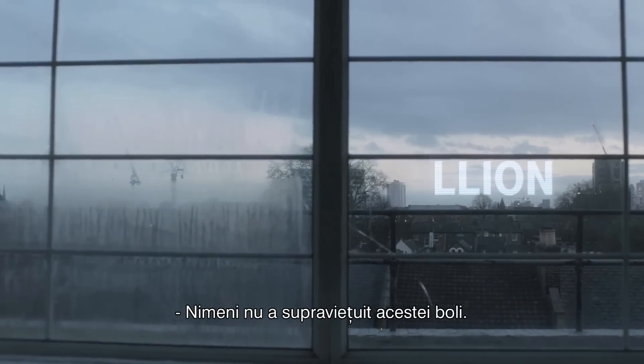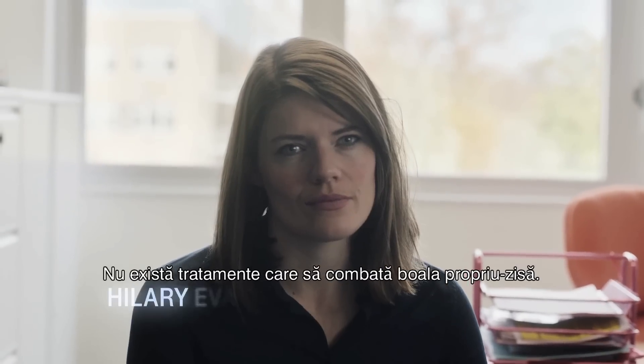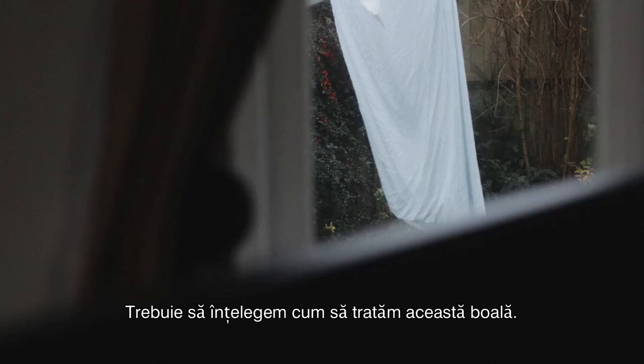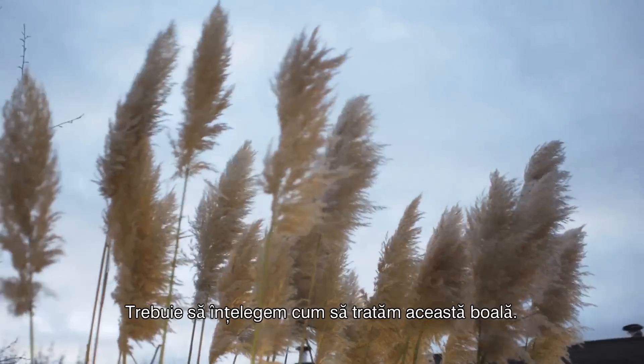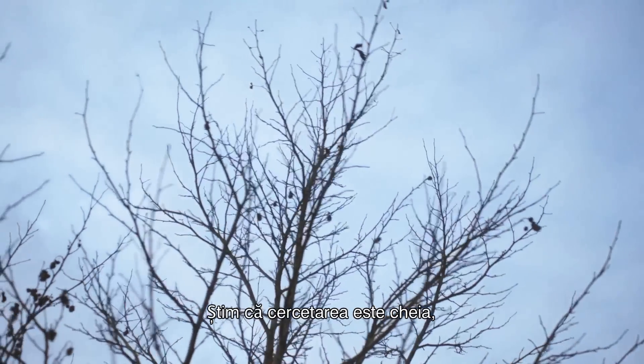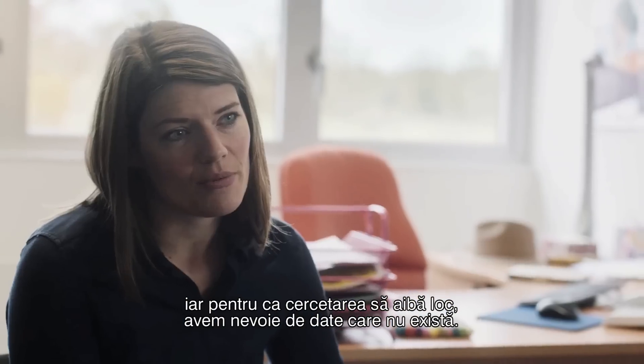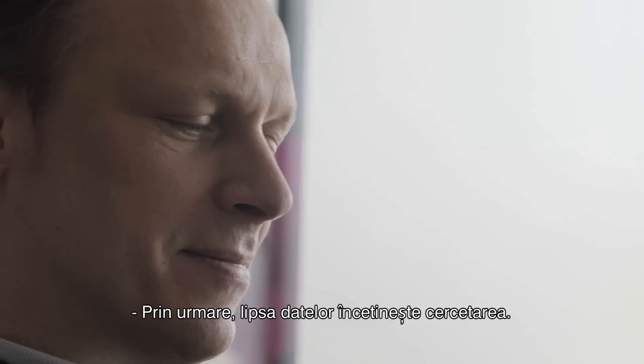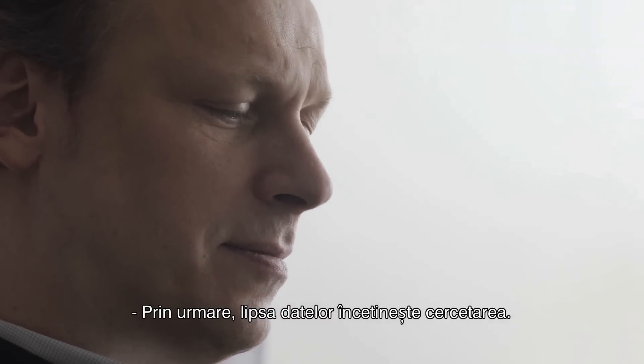No one's ever survived dementia. There are no treatments that tackle the disease itself. We need to understand more about the condition and how we can treat it. We know that research holds the key, and for the research to take place we need data — which doesn't exist. Scientists' lack of data is slowing down research.